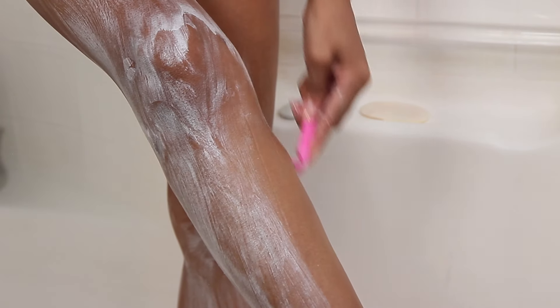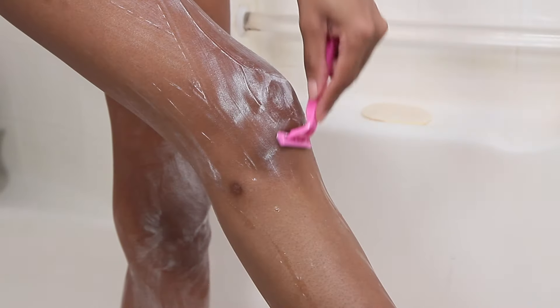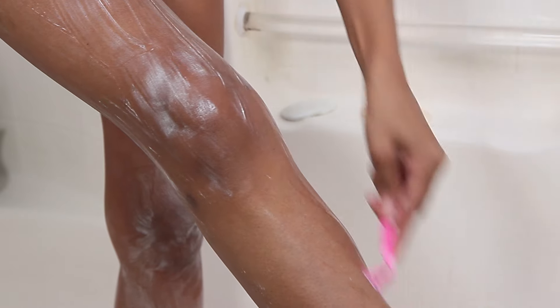My legs are so dry and a little bit hairy, so it's time to shave. I'm using conditioner for my legs as well — specifically the conditioner from the Rx system — just a little bit on my legs. If you are not on the train of using conditioner as your shaving cream, you are missing out, because your legs are going to be as smooth as a baby's bottom.